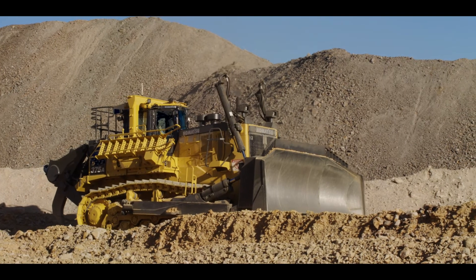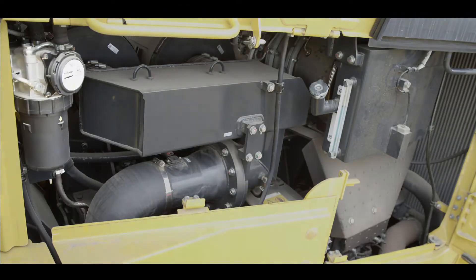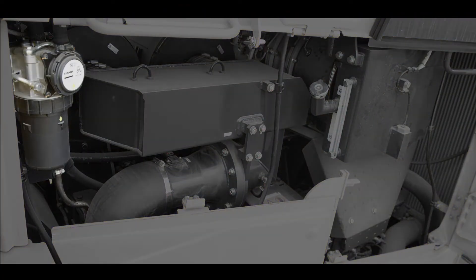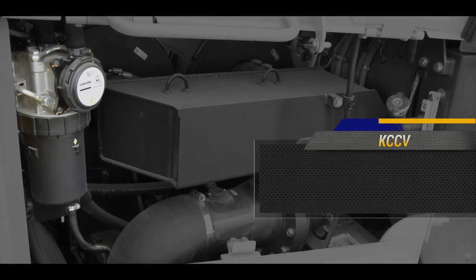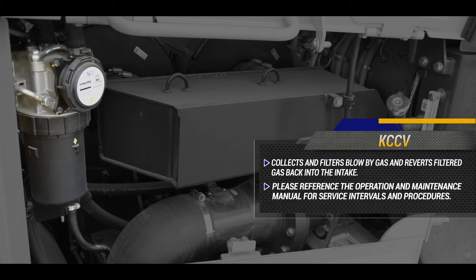Another component that has been added to the Tier 4 final compliant engine is the Komatsu closed crankcase ventilation system, otherwise known as the KCCV. The KCCV collects and filters blow-by gas and reverts this filtered gas back into the intake. The KCCV is serviceable. Please reference the operation and maintenance manual for service intervals and service procedures.